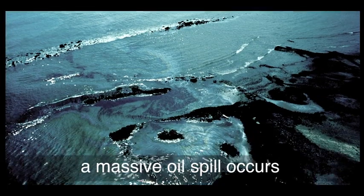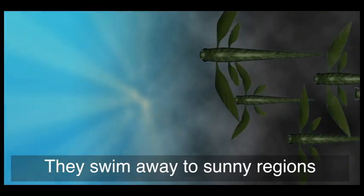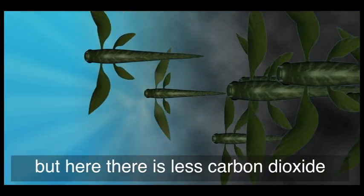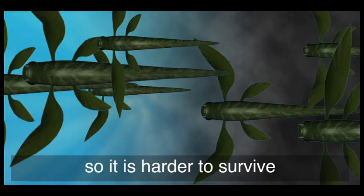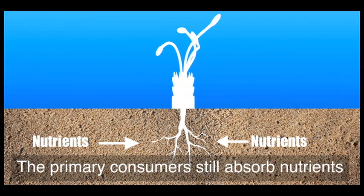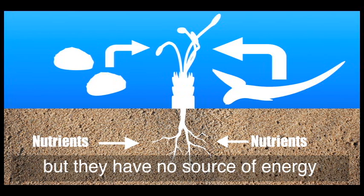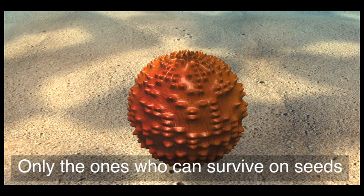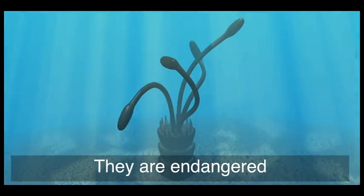All this is very good, until a massive oil spill occurs. Now the producers have no sunlight. They move away from the volcano to other sunny regions, but here there is less carbon dioxide and fewer nutrients dissolved in the water, so it is harder to survive. The producers are threatened. Meanwhile, the primary consumers still absorb nutrients through their roots, but they have no source of energy. Only the ones who can survive on seeds alone until the oil clears will survive. They are endangered.